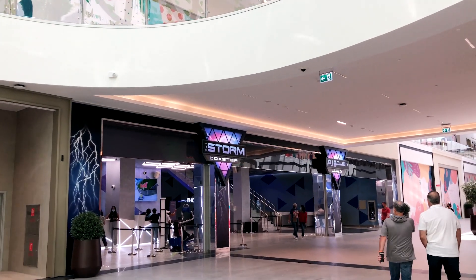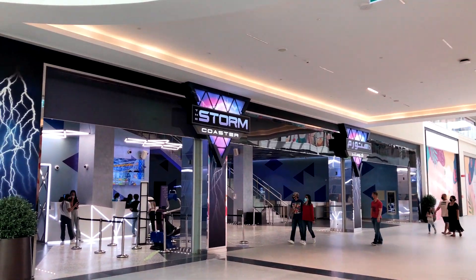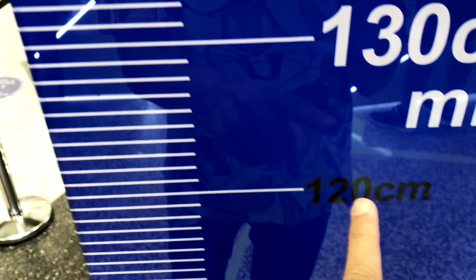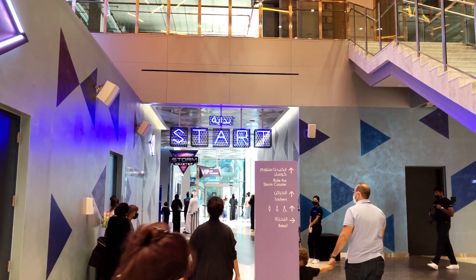This is the fastest indoor roller coaster. Hello and welcome to the vlog. The minimum height is 130 centimeters, so if you are lower than this — no. This is the seat, this is how it looks.